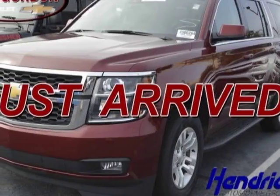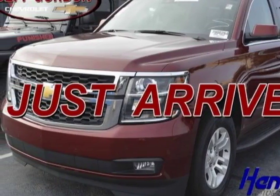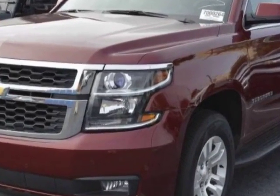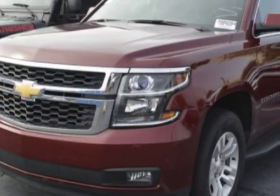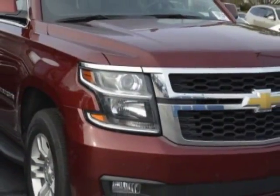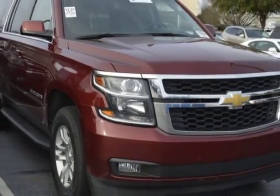Come take a look at the certified pre-owned 2016 Chevrolet Suburban. Carfax has certified this Suburban as having one owner. This Suburban has just under 25,000 miles. For your protection, a warranty is available for this vehicle.